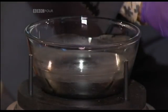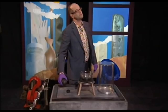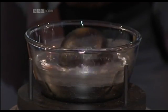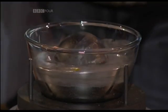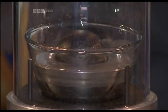OK, we'll take that off. And what's going to happen here? Is it just going to go right to the bottom? Wow. That's incredible, isn't it? A floating cannonball. Let's hear it for the cannonball.